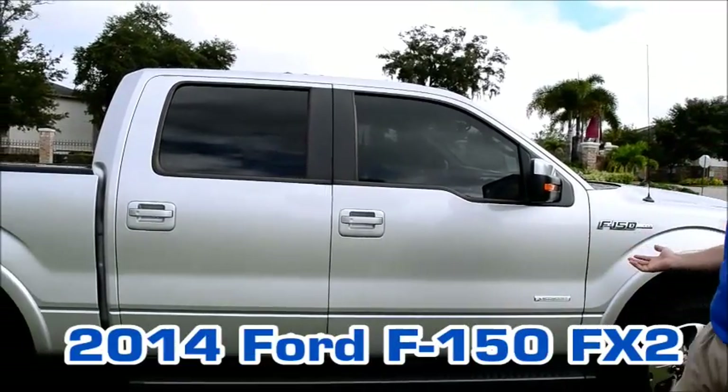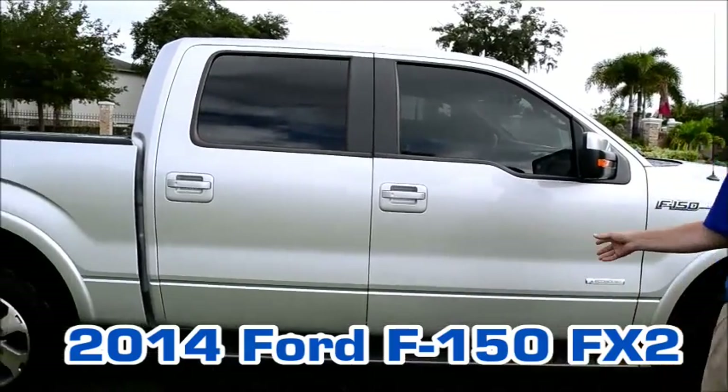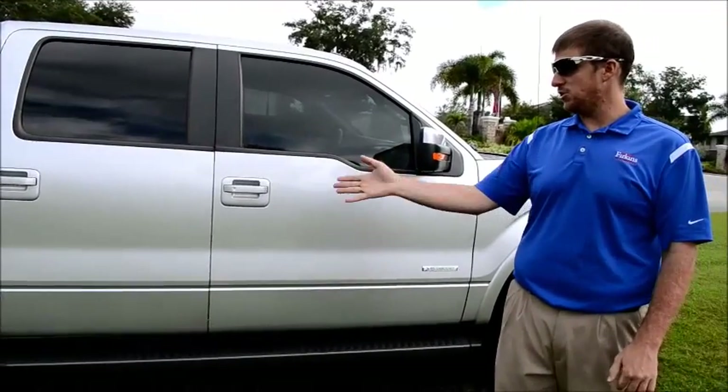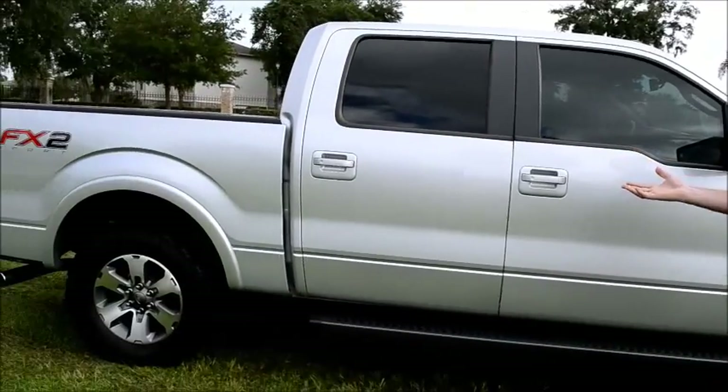I'm showing you a 2014 F-150 FX2 package EcoBoost 360 horsepower truck. It is a sport package because you get the aggressive wheels — look at the wheels itself — and the aggressive tires.